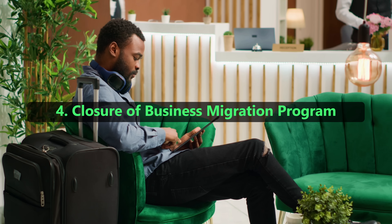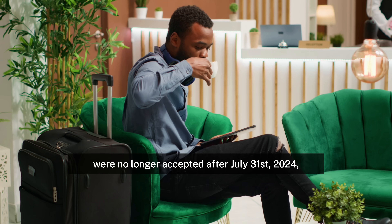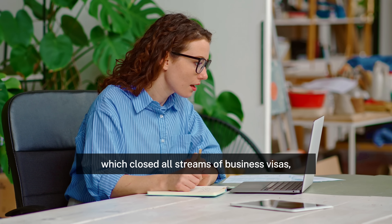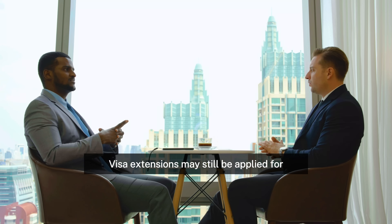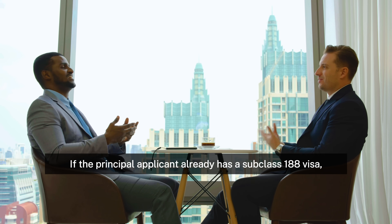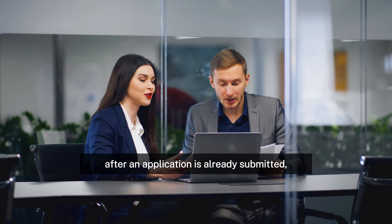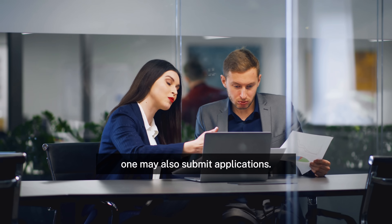4. Closure of Business Migration Program. Applications for the business visa subclass 188 were no longer accepted after July 31, 2024, which closed all streams of business visas. However, applications that were already submitted would still be processed. Visa extensions may still be applied for by holders of the subclass 188 visa in the business innovation and significant investor streams. If the principal applicant already has a subclass 188 visa or receives one after an application is already submitted, family members of those who possess one may also submit applications.